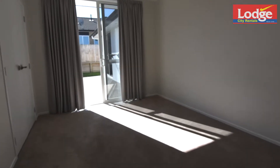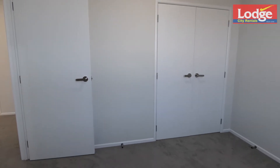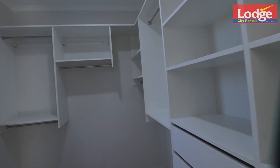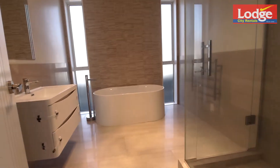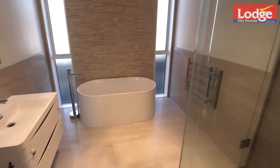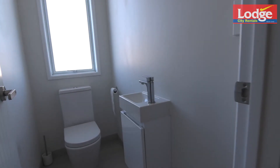Five spacious bedrooms are on offer along with excellent built-in double wardrobe storage. The master suite is a step above the rest with a to-die-for walk-in wardrobe and a luxurious en-suite with dual basins. The main bathroom is not only practical but a stunning design, with a stand-alone tub featuring a stone wall, tiled shower, plus a separate toilet with basin.